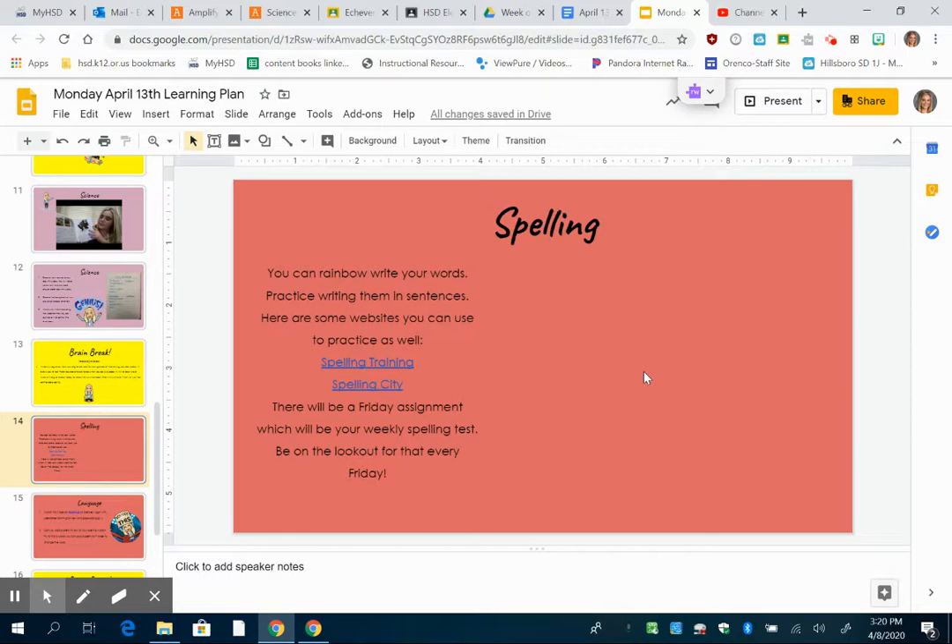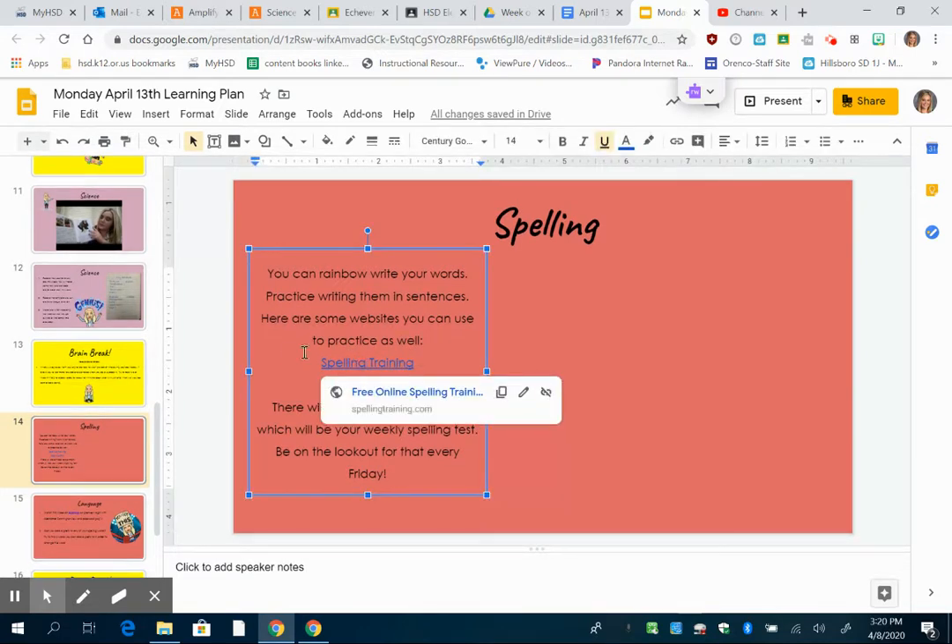When you get to these pink slides, which are spelling and language — I've made them both pink because they're both just working with words — the first slide you'll see is my video right here. Then over here it says you can rainbow write your words, practice writing them in sentences, and here are some websites you can use to practice as well. There's a link to Spelling Training and a link to Spelling City, and you can really practice your words however you would like.